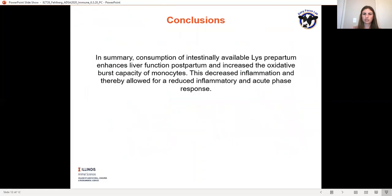Overall conclusions of this study are that consumption of intestinally available lysine prepartum enhances liver function postpartum and increases the oxidative burst capacity of monocytes. This decreased inflammation and thereby allowed for a reduced inflammatory and acute phase response in cows.